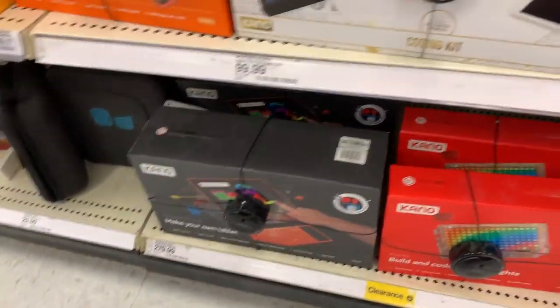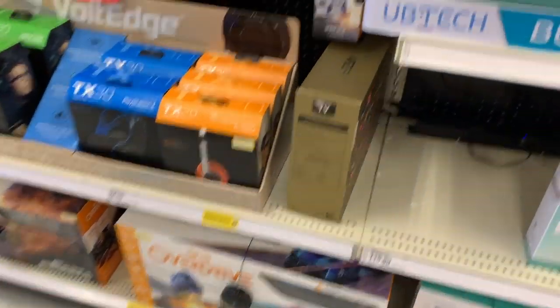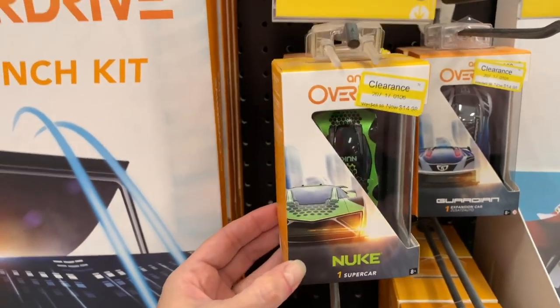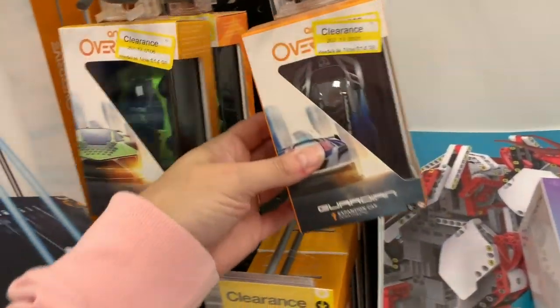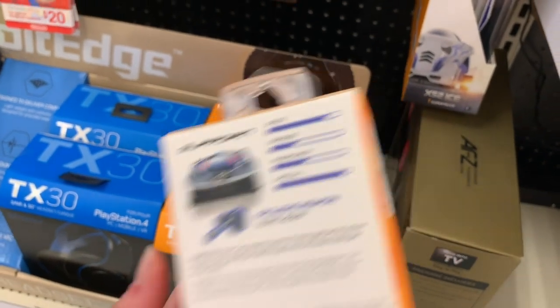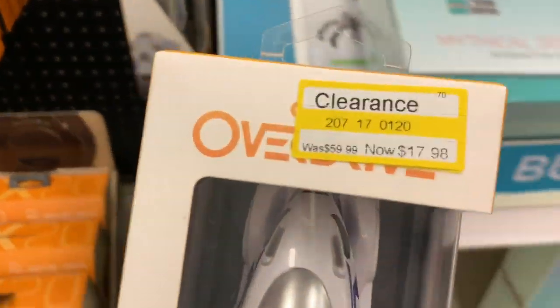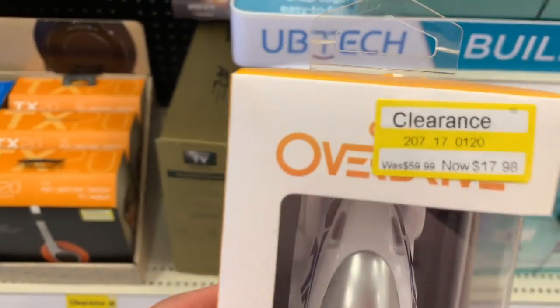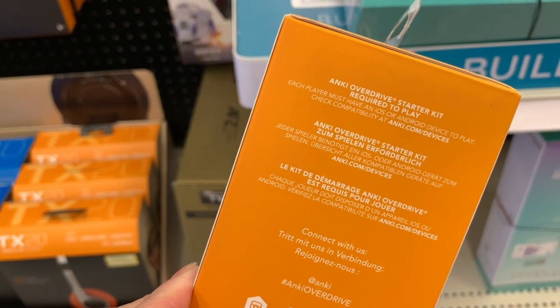These would be some nice Christmas gifts — the savings is pretty huge. I'm finding even more clearance. $14.98 for this Nuke supercar. They also have Thermo — it was $49.98, it's $14.98 now. And we have Guardian. These are expansion cars. And then for $17.98, we have the X52 ICE — this is a super truck, and it was $59.99. It says Anki Overdrive Starter Kit required to play. Each player must have an iOS or Android device to play.